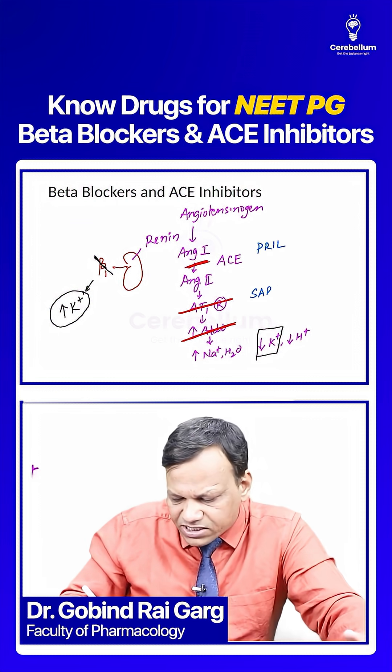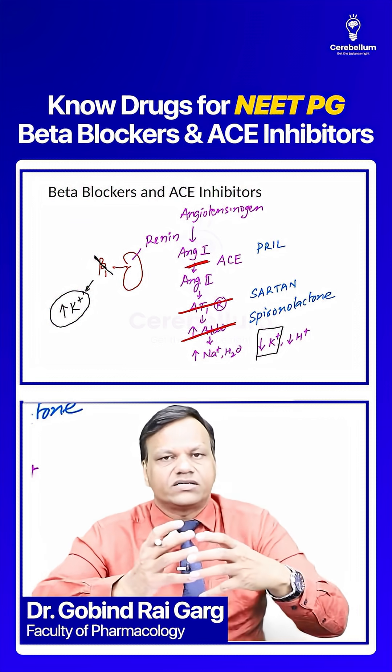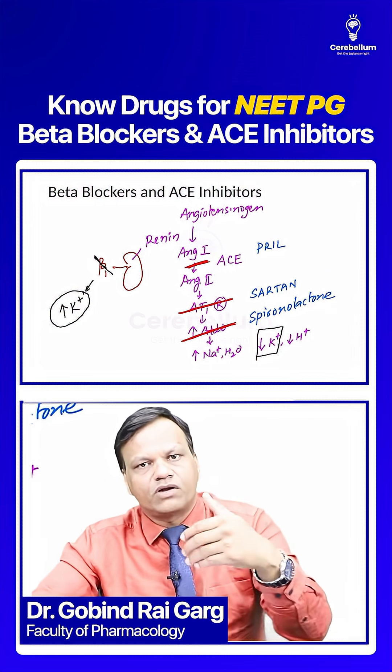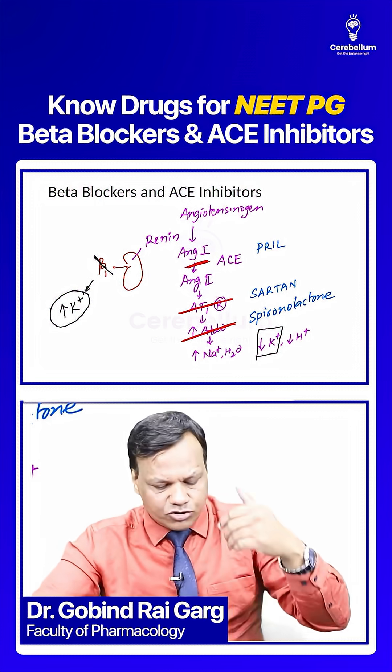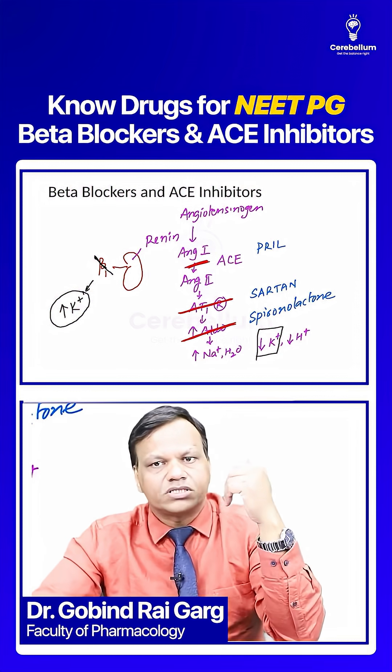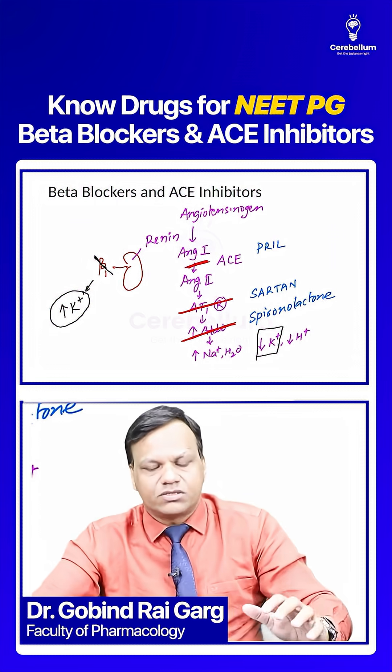Aldosterone antagonists include drugs like spironolactone. We should not give these drugs together: we should not give beta blockers with ACE inhibitors, we should not give beta blockers with ARBs, and we should not give beta blockers with aldosterone antagonists.